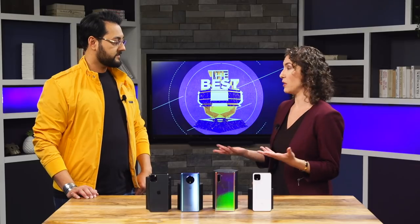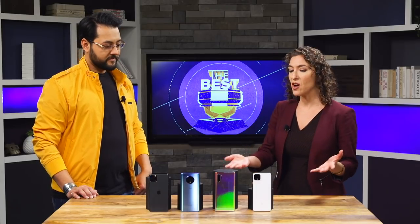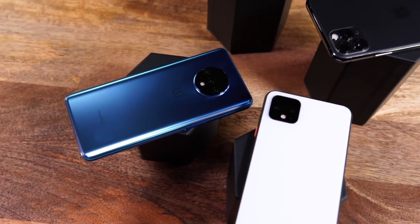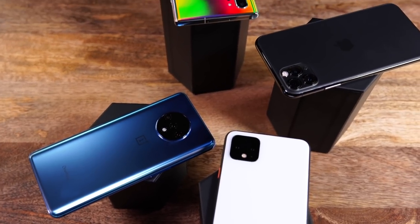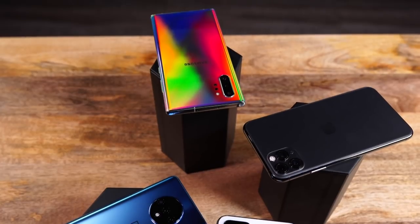Some phones aren't represented in this roundup, like budget devices such as the really excellent Moto G7, and 5G phones — they're not here because 5G isn't really ready yet and not as widely available. You also don't see foldables because that's still pretty much experimentation. These are all devices for the mass market, widely available, and truly excellent. You can't go wrong with any of these.